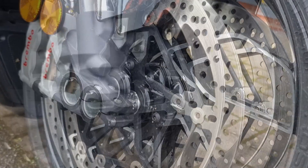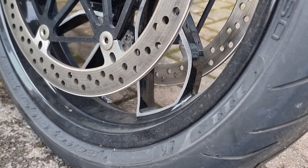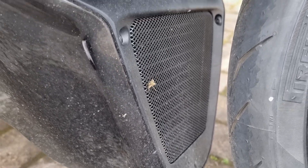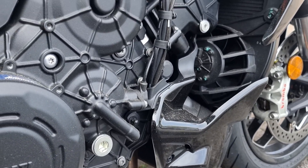Ducati's latest generation electronics and chassis parts seem robust too. Luxurious build quality and deep painted finishes are everything you would expect from a premium machine like this.